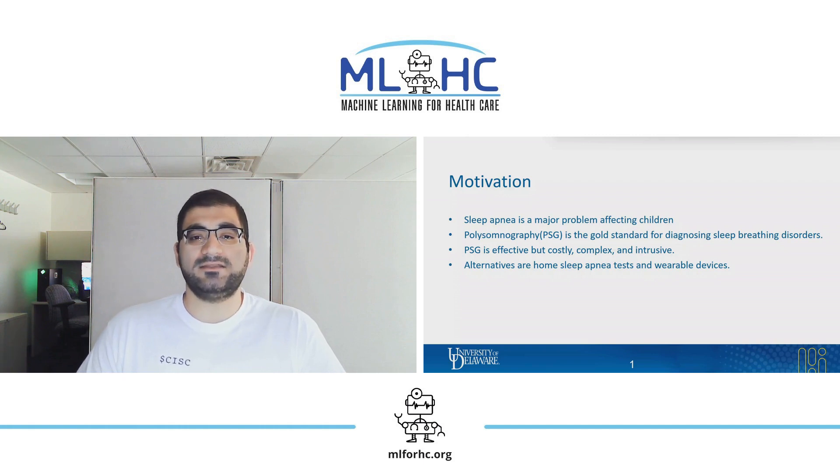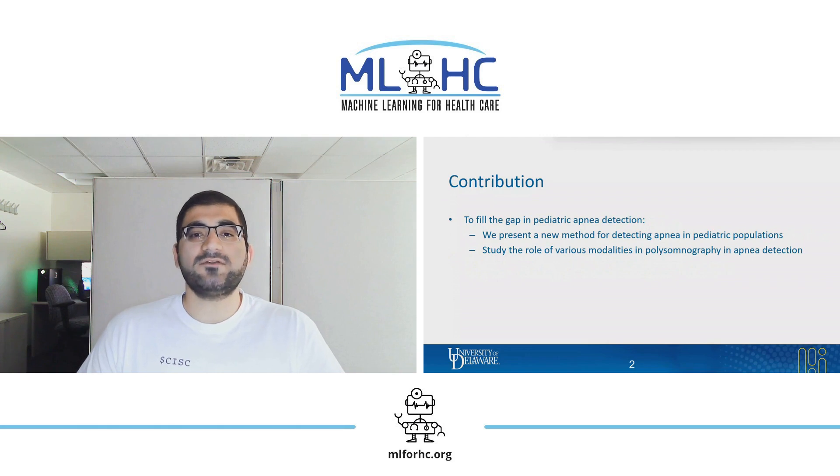Another alternative is home testing systems. However, there is no at-home apnea testing specifically designed for children, and this is an understudied area. In this work, we present a new method for detecting apnea in pediatric populations, and we study the role of various modalities commonly present in PSG to investigate the possibility of at-home apnea detection using less complex systems.